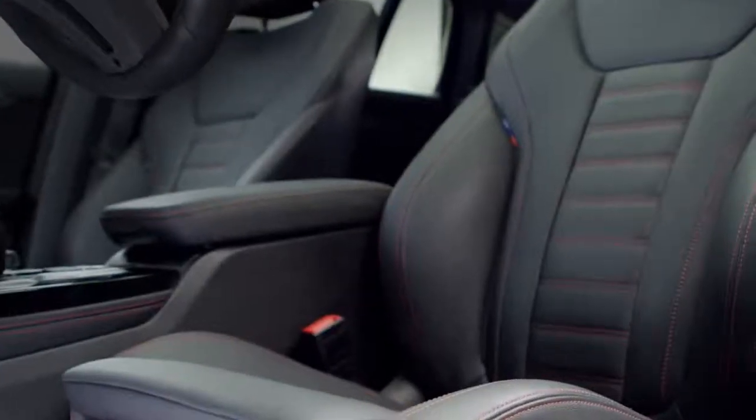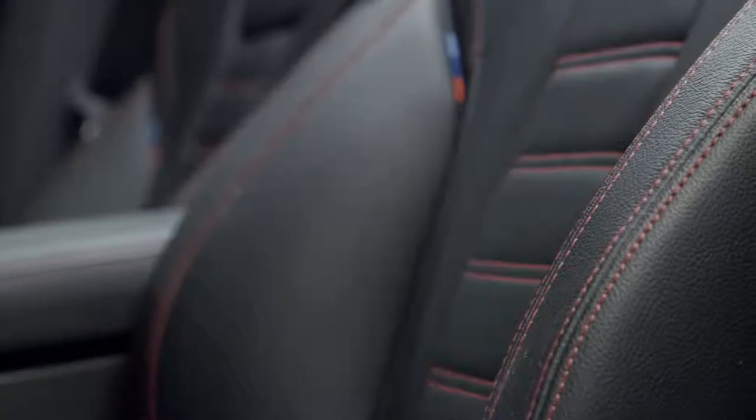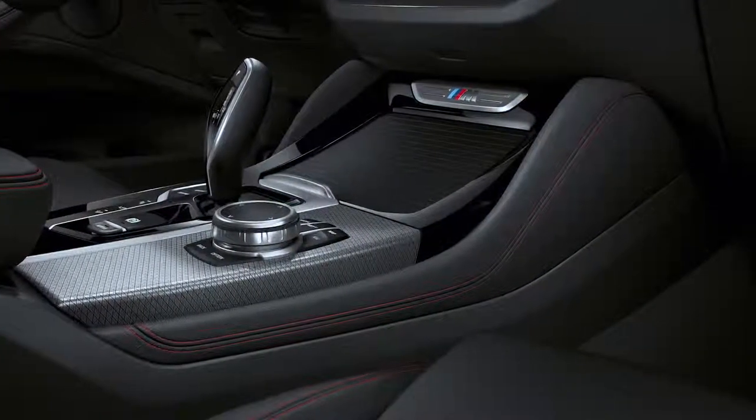The new sport seats with contrast stitching make for a cocooned seating experience. Also, knee pads have been added to keep the driver in place while driving through corners.